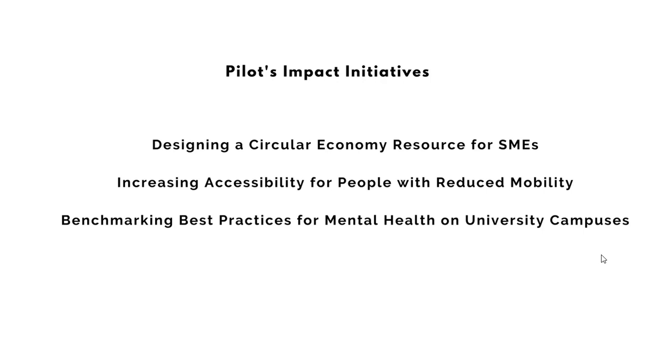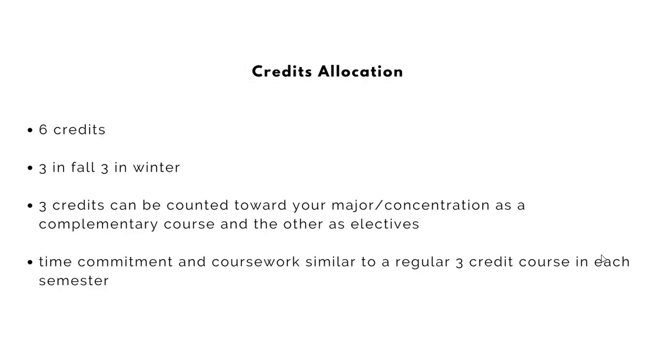Now that we've hopefully convinced you to apply to this fellowship, I want to explain the logistics. This leadership development experience is linked through a six-credit course over two semesters — three credits in fall, three in winter. Three out of these six credits can be counted towards your major or concentration as a complementary course, and the other three as electives. Or if you have a lot of electives, you can opt to take all six credits as electives. The time commitment, considering you're part of both a faculty project and an impact initiative, is similar to a regular three-credit course in fall and a regular three-credit course in winter.